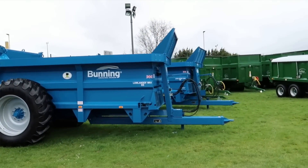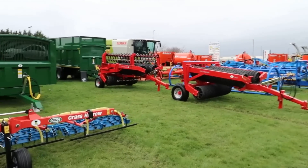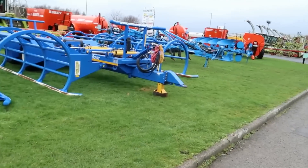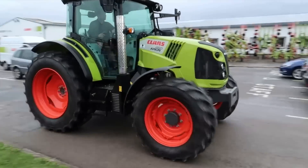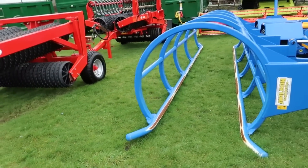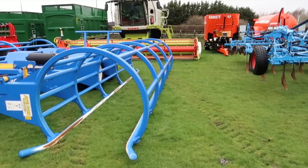A lot of the equipment indoors they've also got outdoors — a bigger selection from the same companies. You've got Bunning and Bailey trailers, various grass rollers. Over here we've got a double bale collector for round bales, which is absolutely fantastic — round bales on one section each side, which then lifts up into the middle.